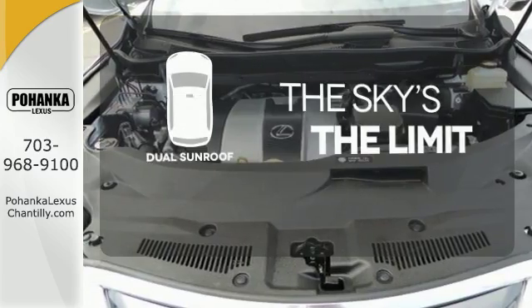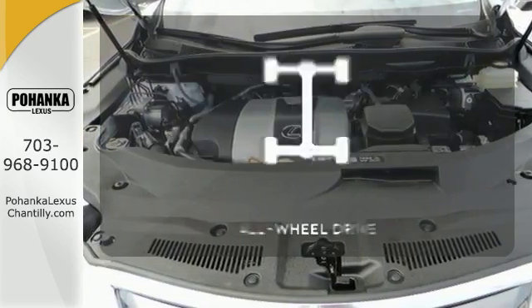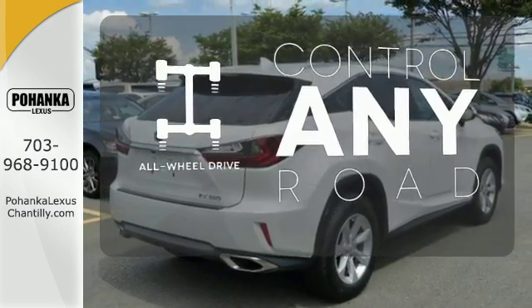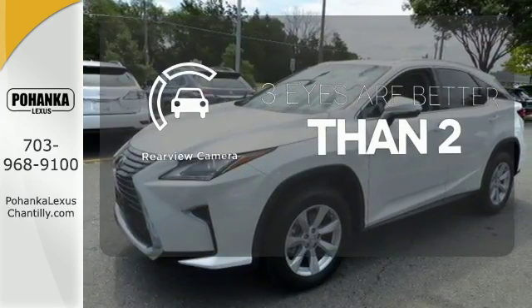Don't forget to put on your sunscreen with the dual sunroof. All-wheel drive allows you to master any road, any time. The backup camera gives you a clear picture of what's behind you.